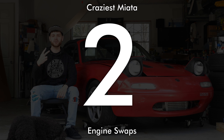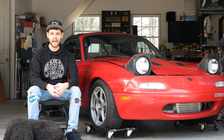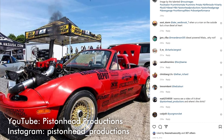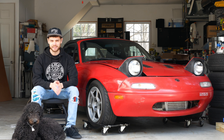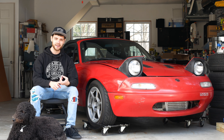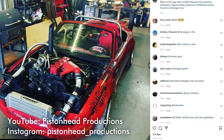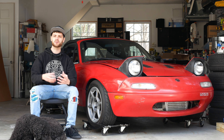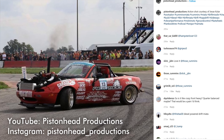Number two on this list is a car that was purpose built for drifting. You're probably thinking there are so many drift Miatas — how is this one unique? This one has a 3.9 liter four-cylinder Cummins diesel 4BT engine. If that wasn't crazy enough, it also has nitrous and a rear-mounted fuel cell and radiator, making about 400 horsepower. This is crazy because it's a diesel Miata, and that engine weighs about three times what a stock Miata engine weighs. This car was built by Pistonhead Productions — it was actually a giveaway car, but the old videos are still on their channel.